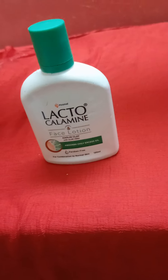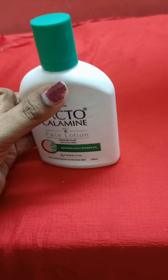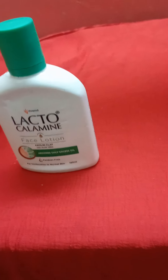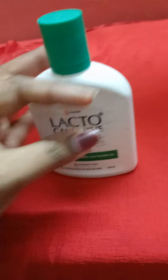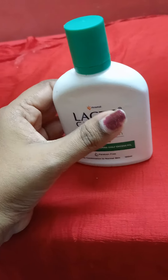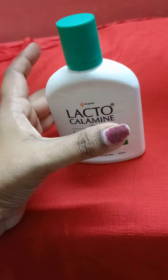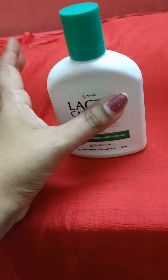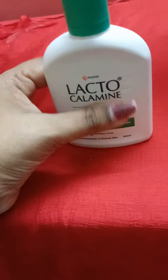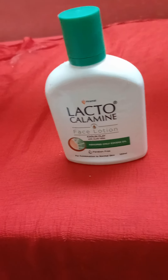This is for combination to normal skin. It also contains Vitamin C. It can refresh, dehydrate, soothe the skin, absorb excess oil, and keep the skin hydrated. In the cosmetic industry, this is Lacto Calamine — a well-known product in the skin care industry used by millions of women.